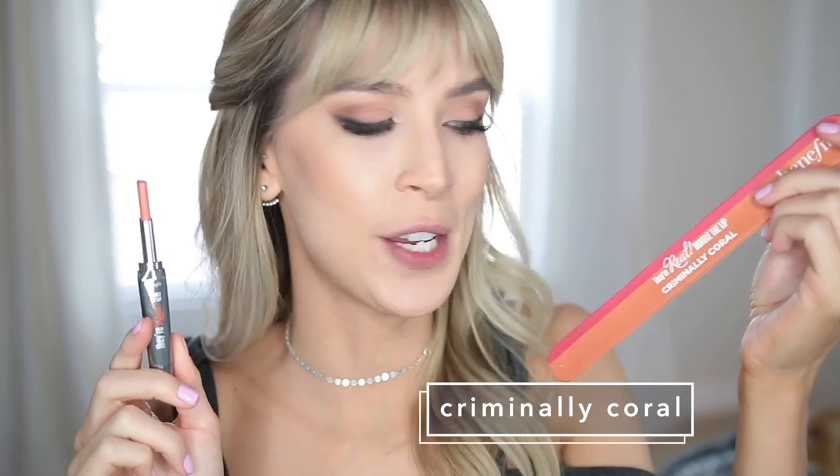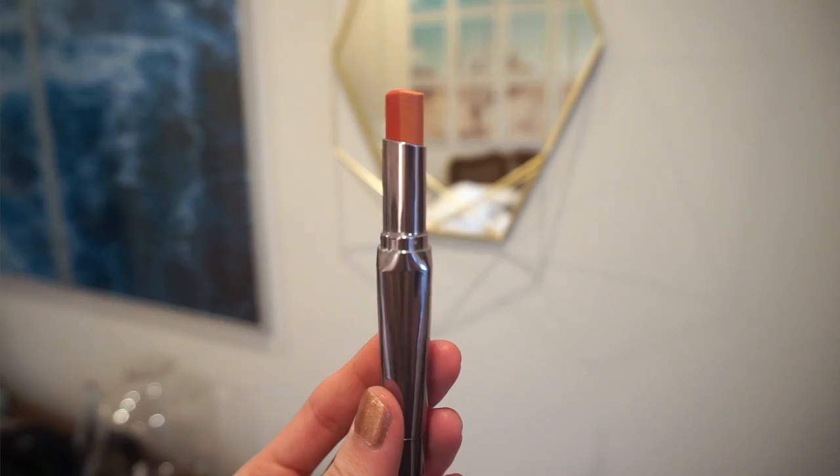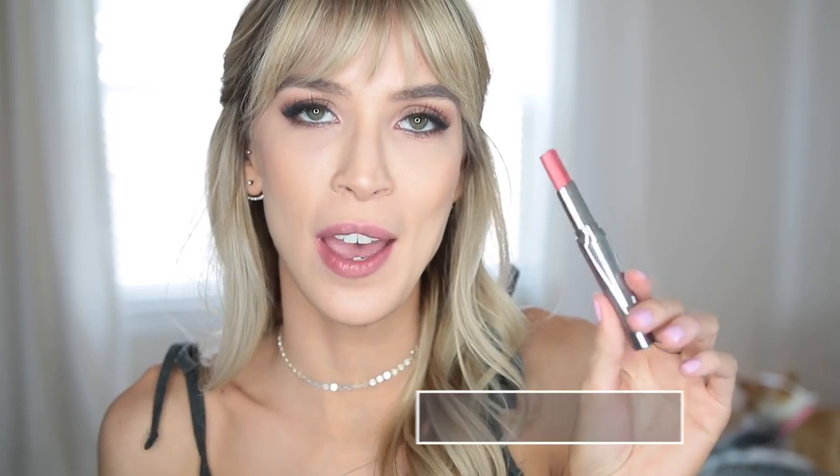Next up is Criminally Coral, and this is one of the colors with a pretty harsh contrast. So this is what it looks like without blending at all — pretty harsh contrast. But after I smoosh my lips together a little bit, it's actually not that bad. I actually don't like how the lighter color is settling into the lines of my lips, and I've only had it on for like three and a half seconds. Not a favorite.